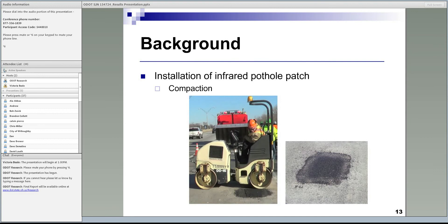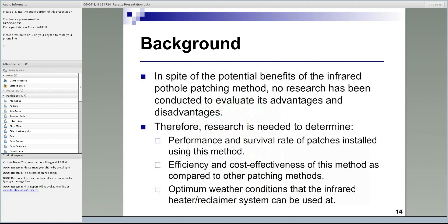A better performing patch with longer expected life reduces the need for repatching the same pothole, which reduces cost and also reduces the time maintenance crews are in traffic. Despite those potential benefits, no research had been conducted to evaluate this method. Research was needed to evaluate performance and longevity of patches installed using this method, and to evaluate the efficiency and cost effectiveness compared to other conventional methods.